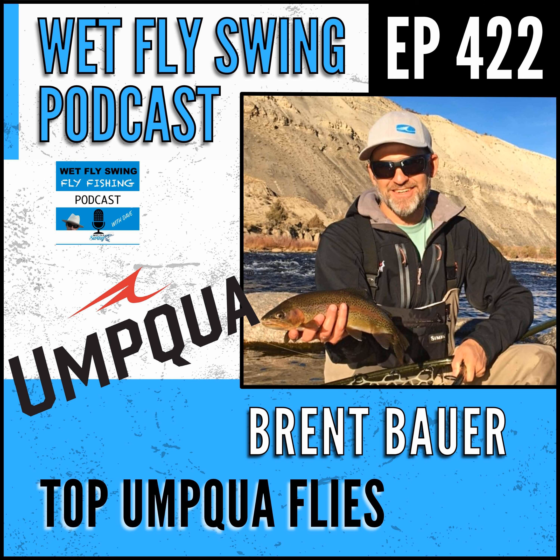We've had at least one full podcast episode on Umqua and the history - I'll put a link in the show notes where we dug into some of the history and how it transitioned out from Oregon to Colorado. But today we're going to dig into some of your products, what's going on with flies, maybe talk a little about 2023. But before we get there, let's take it back to fishing with you - how did you get into fly fishing?